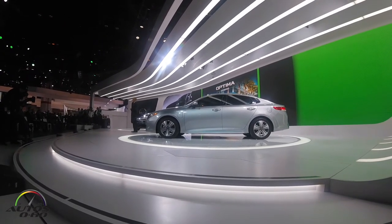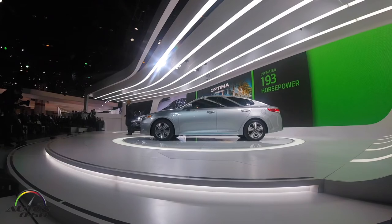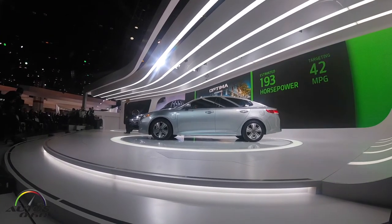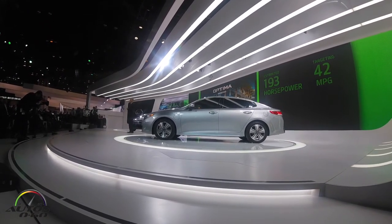The hybrid system also includes a 51-horsepower electric motor and clutch to replace the traditional torque converter. Together with an upgraded battery pack with 13% more capacity, the hybrid delivers an estimated 193 horsepower. We're targeting up to a combined 42 miles per gallon — that's a 10% increase over the outgoing model.